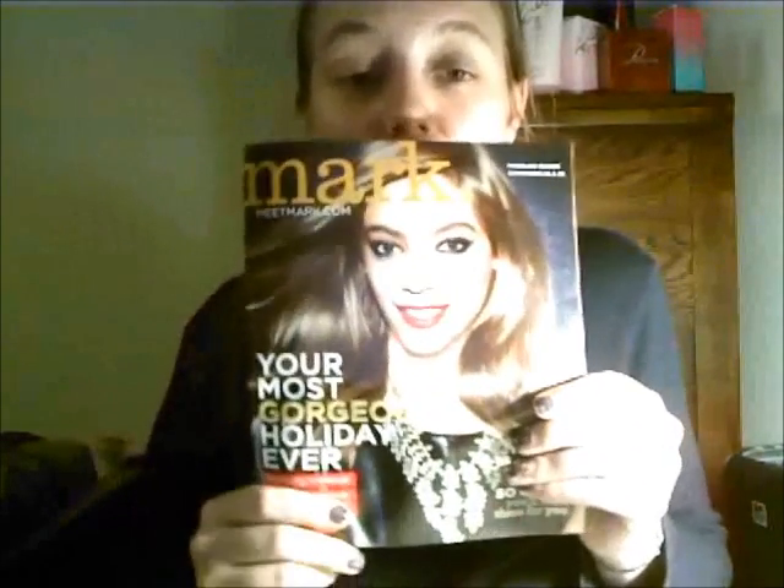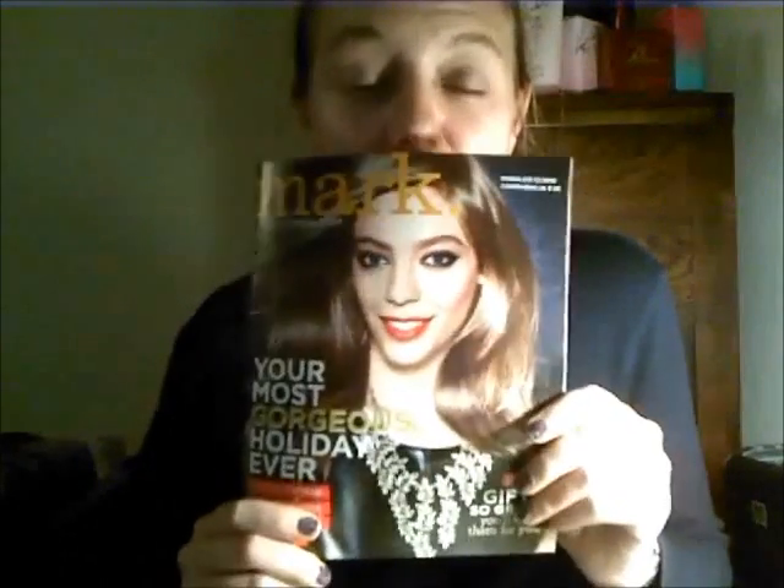Some of the Mark stuff is expensive, but if you're interested in that kind of stuff and can afford it, then check it out. I don't want anybody breaking the bank. If you see anything here that you really like and can't afford it, possibly somebody getting you a gift can afford it — and maybe you could mention it to them and pass on your Avon representative's website, or mine if you don't have one, and they can get it for you as a gift.